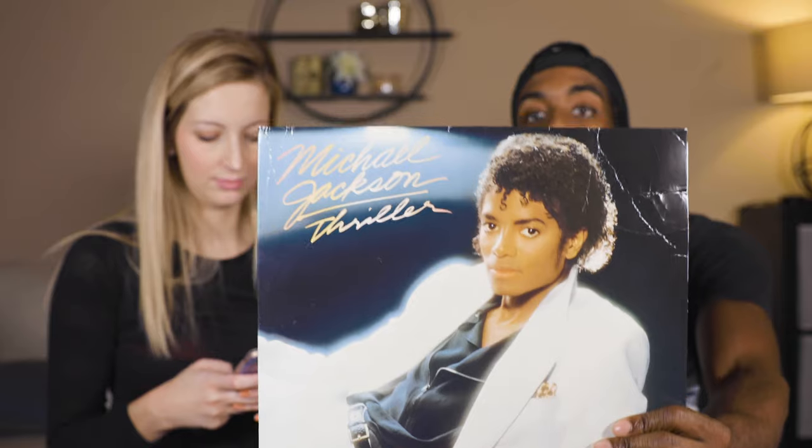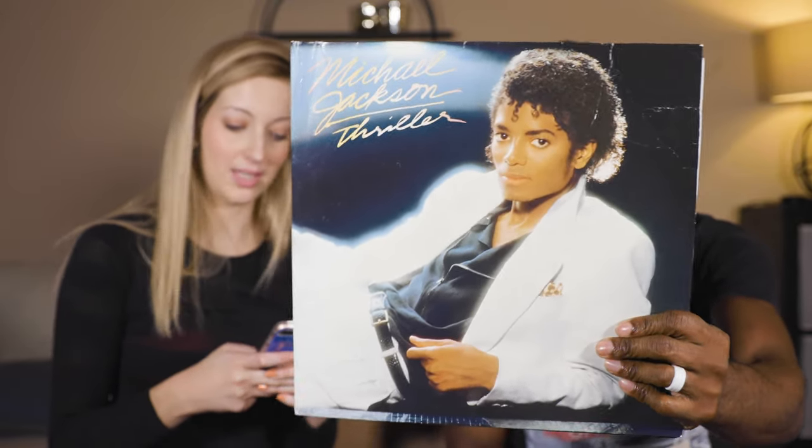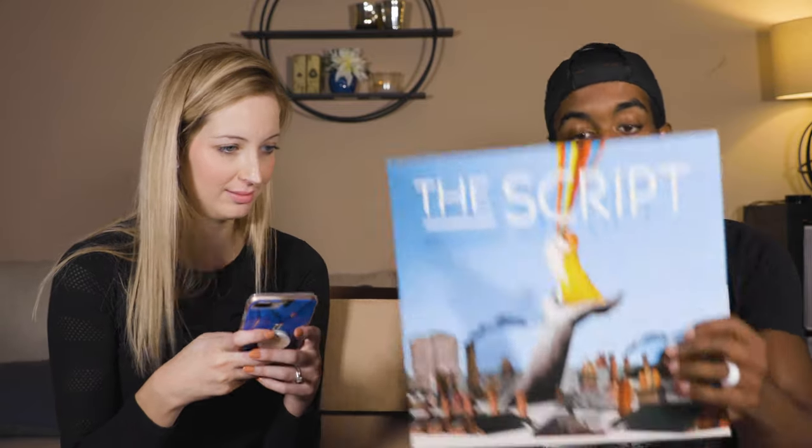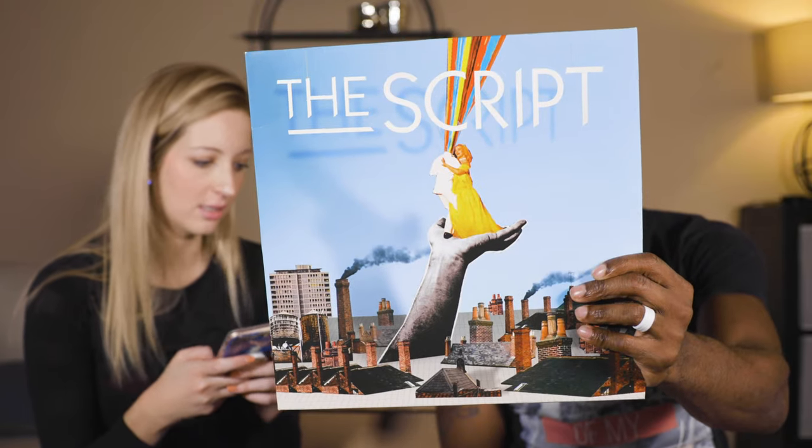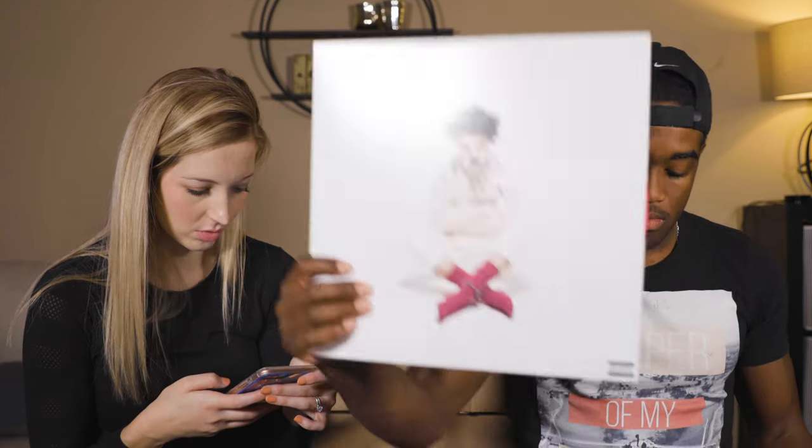Michael Jackson Thriller vinyl — let's make sure we have both discs in there. The Script — I love the Script! I bet that doesn't go anywhere though — maybe it sometimes comes from a lot.